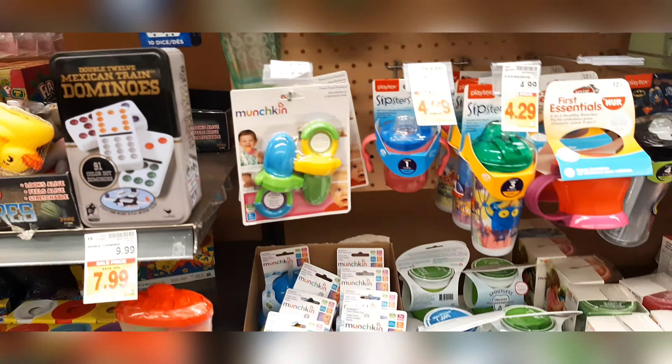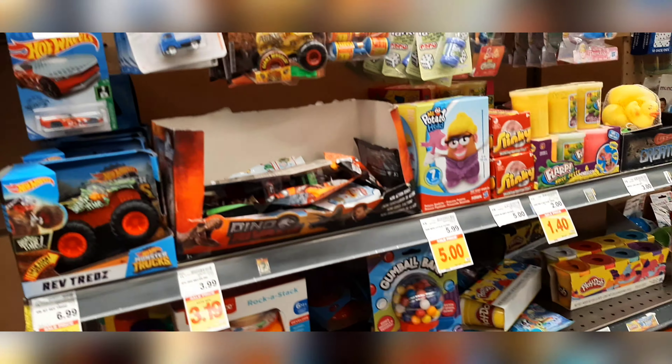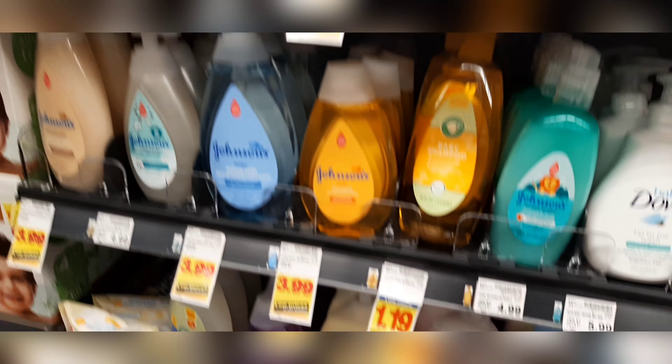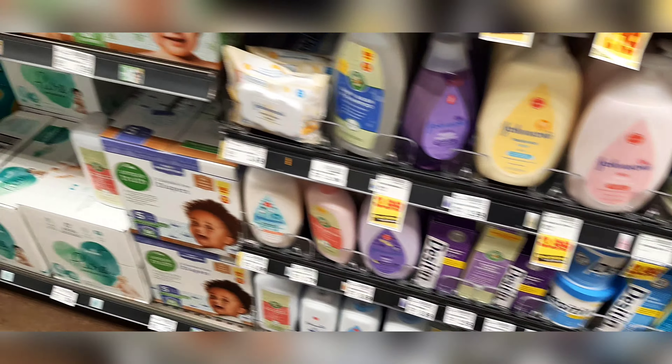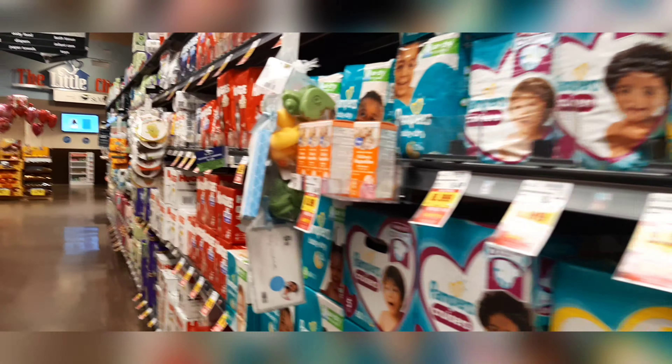There are sippy cups, pacifiers, lotion, body wash, diapers, water bottles, spoons, water toys, and normal toys. There are different types of body wash companies. There are different types of diapers.